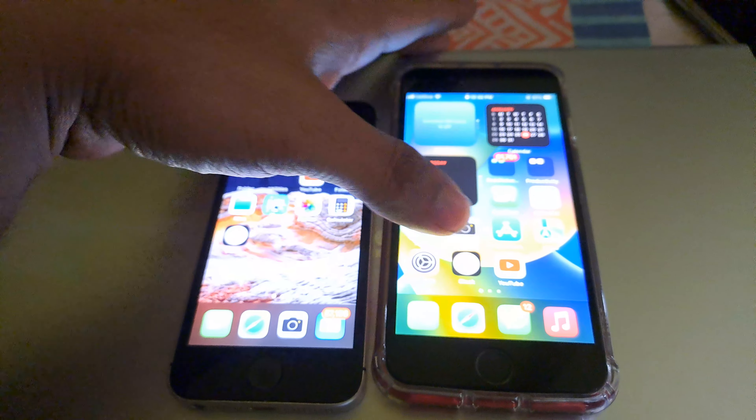In the battery settings you can check battery health. As you can see, this phone has 80% battery health, so it never really lasts a full day. That's all — thanks for watching, have a great day.